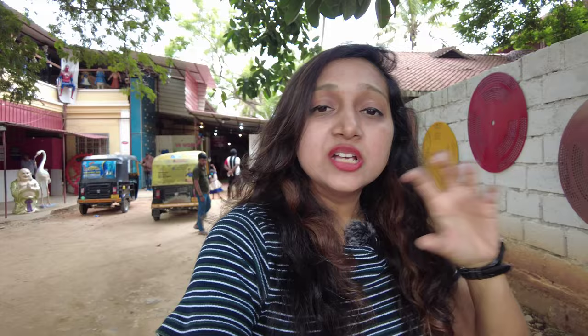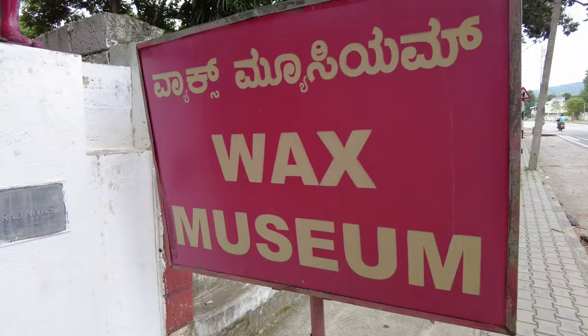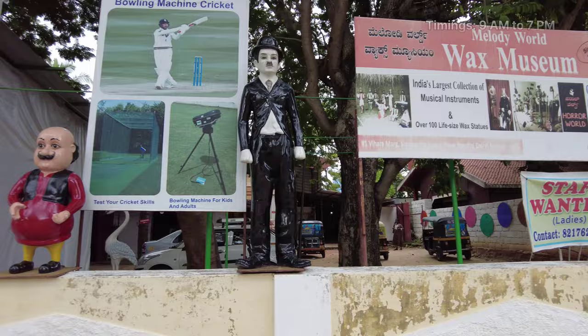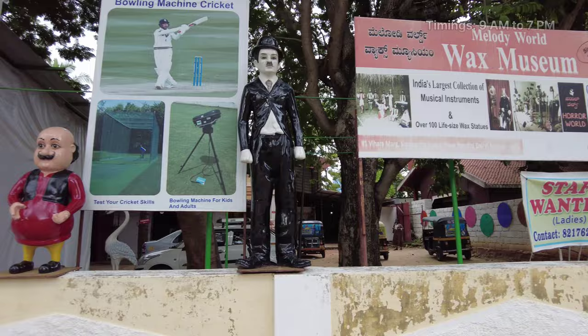The Wax Museum, Sand Museum, and Jagan Mohan Palace are all close by, so plan these three places together. Karanji Lake is also close to these three places. The Wax Museum is a small gallery where you can witness amazing wax works of various celebrities. This place is on the way to Chamundi Hills and remains open all days from 9 AM to 7 PM. Entry fee is 60 rupees per person.